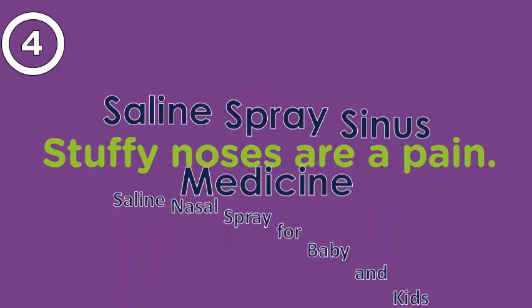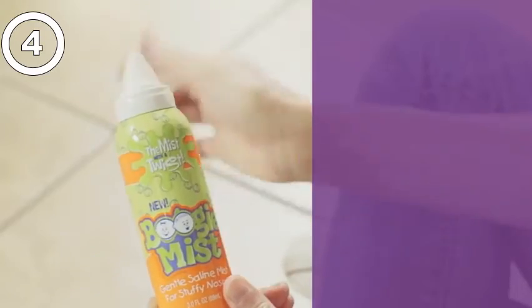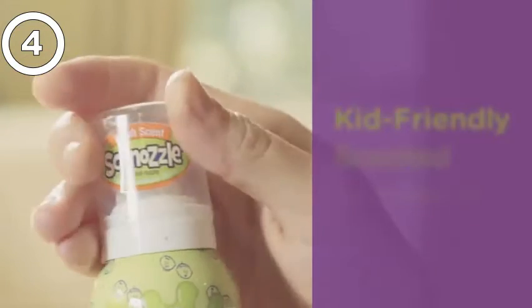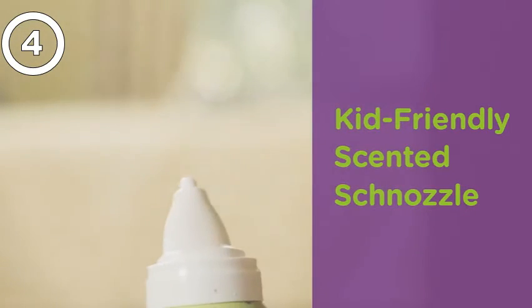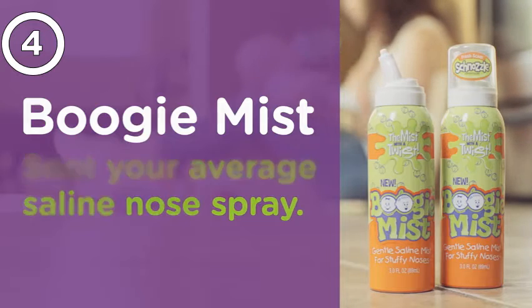Stuffy noses are a pain. That's why the makers of Boogie Wipes developed a non-medicated, sterile saline spray that helps clear and moisturize nasal passages. And our scented schnozzle makes Boogie Mist perfect for kids. Boogie Mist — it's not your average saline nose spray.